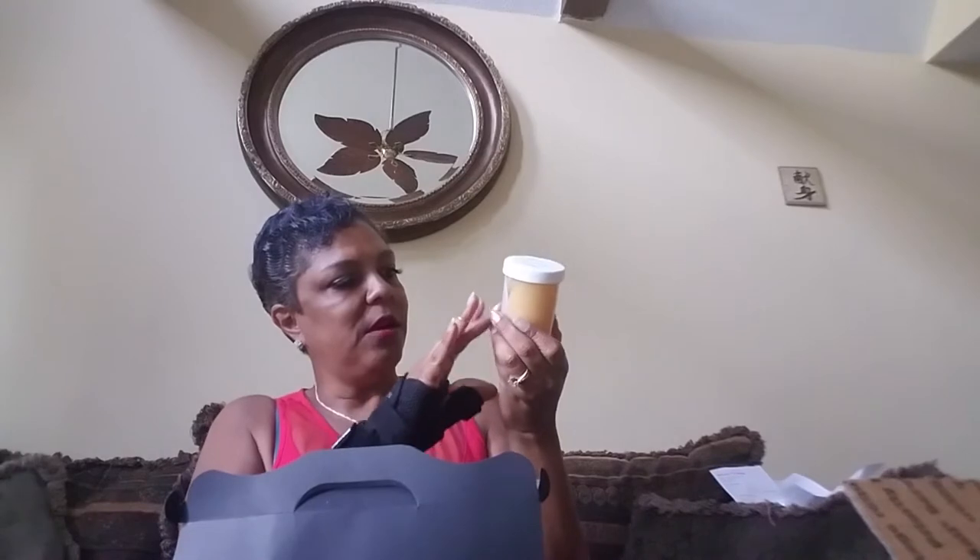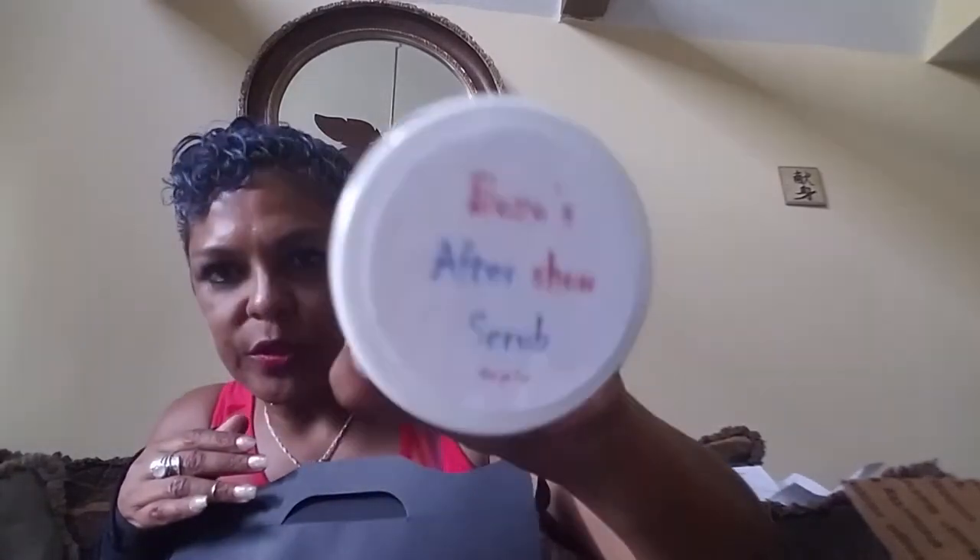It is vegan soap — too cute! The next item is Bozo's After Show Scrub. They packaged it in another package just in case it leaked a little, and it does seem like it did just a tad bit — nothing crazy. So it's Bozo's After Show Scrub.